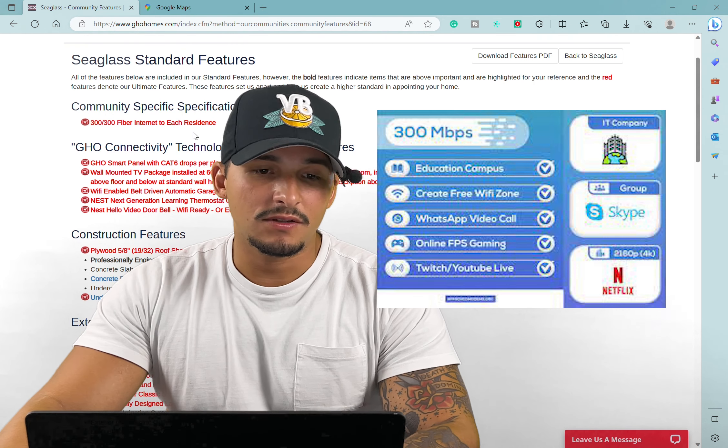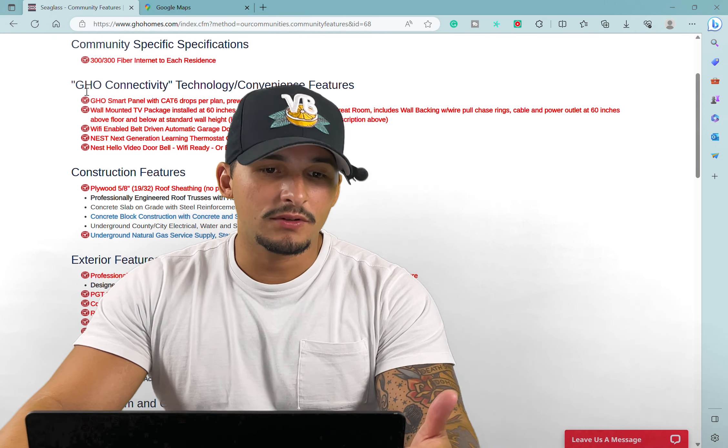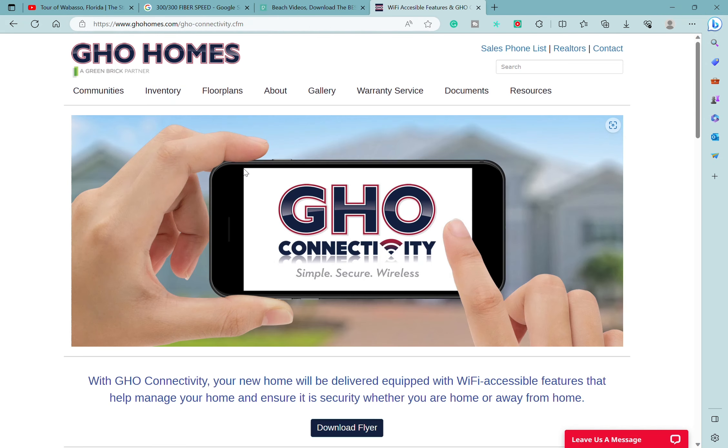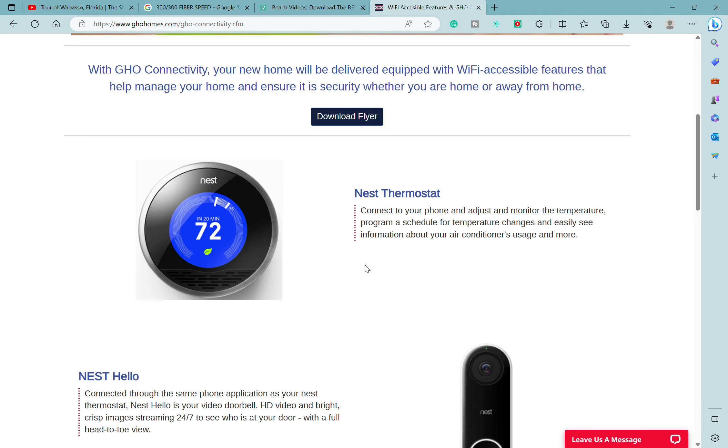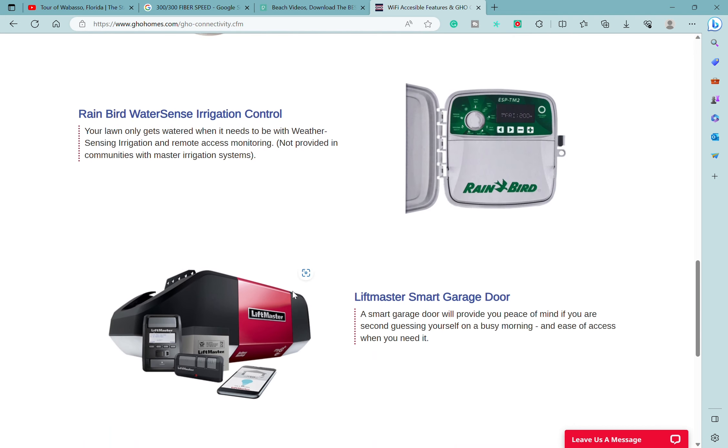This is the floor plan you're going to get with the Indigo. Going into the Sapphire, you have a three-bedroom, one den, three-bath, two-car garage with 2,600 square feet of living space — and this is the floor plan you get with the Sapphire model.